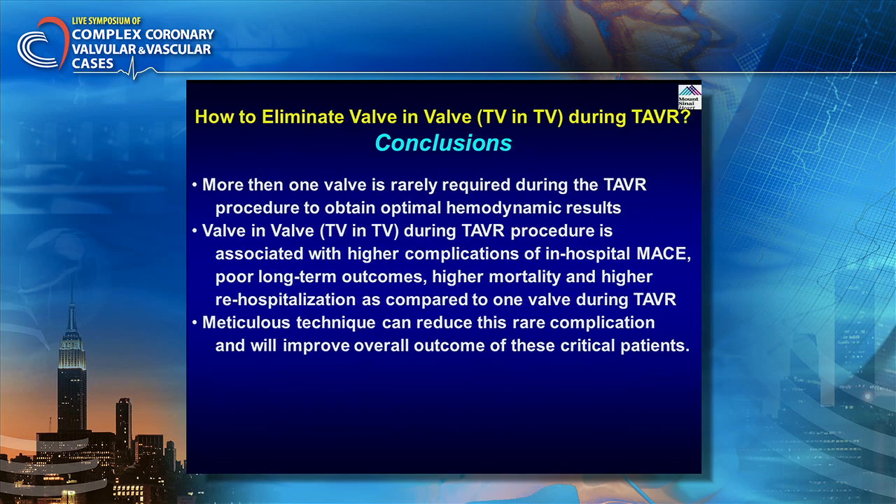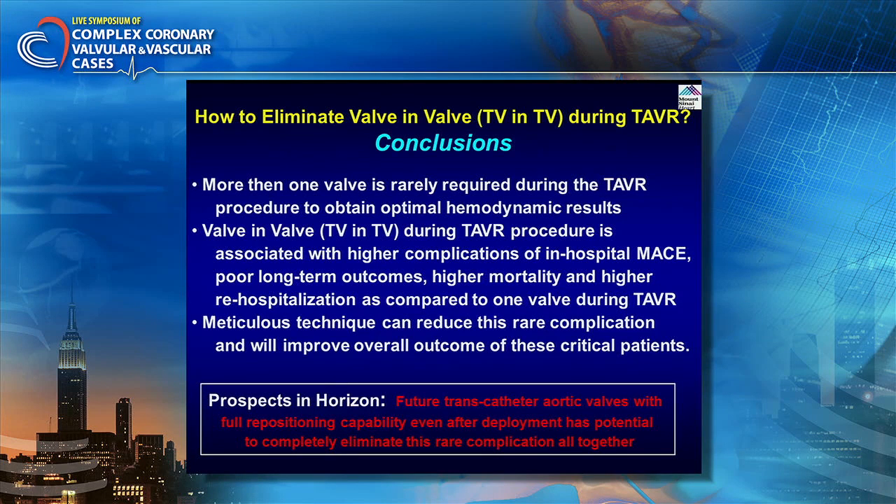In conclusion, more than one valve is rarely required during TAVR to obtain optimal hemodynamic results. TV-in-TV is associated with higher in-hospital complications, poor long-term outcomes, higher mortality, and higher re-hospitalization compared to single-valve TAVR. Meticulous technique can reduce this rare complication. The field is moving toward fully repositionable valves — even after full deployment you can re-collapse and retrieve the valve — which has the potential to completely eliminate this rare complication. Thank you very much.